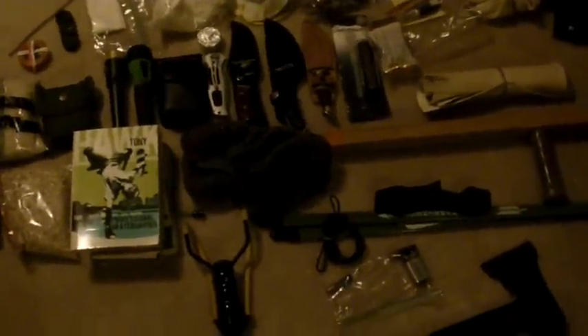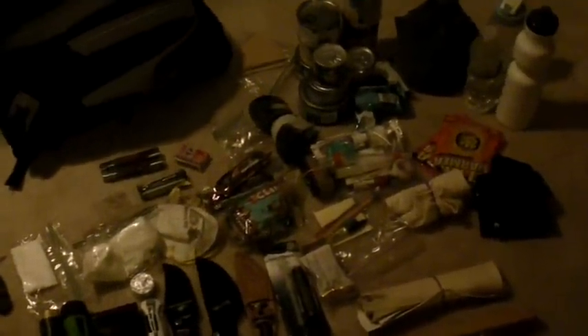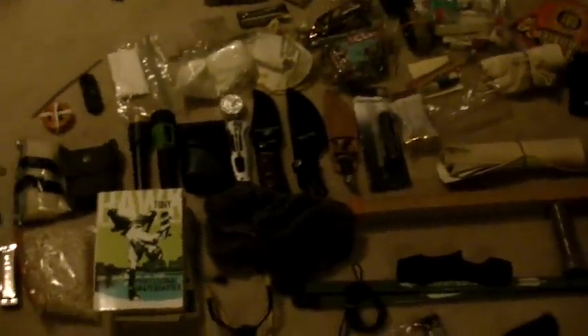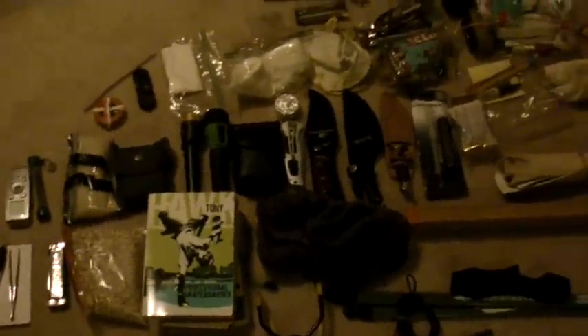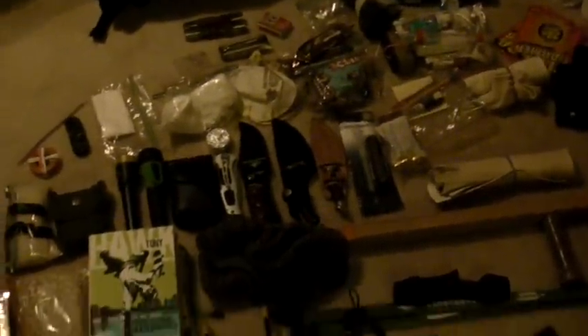Some people's bug out bags have more urban environment stuff, but mine — since I live in a more rural area — is going to be for the woods. That's where my family would bug out. It is still a work in progress; there isn't everything I need in here. I've had a bug out bag for about two years now and I pulled it out today to restock on food and stuff because it does expire, and I do that every year. So I thought I'd show you what's in here.